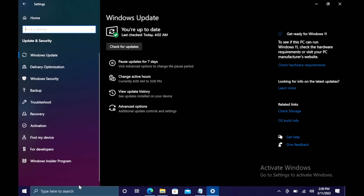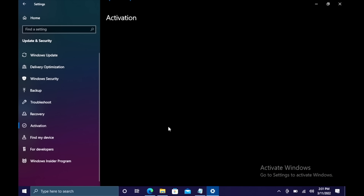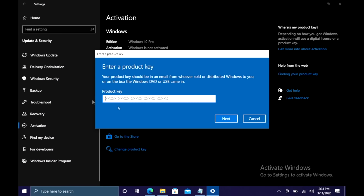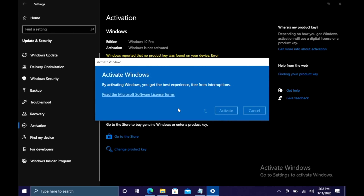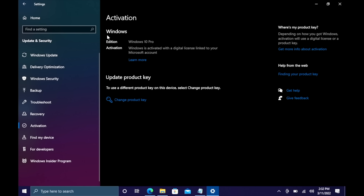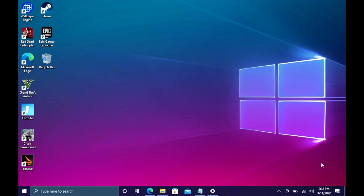Now we can use that code to activate Windows 10 Pro. Head over to Updates and Security, go to Activation — as you can see, I've got Windows 10 Pro but it's not activated. So I'm going to change the product key, paste it in, choose Next, choose Activate, and Windows is now activated. They'll email your code once your payment is processed. If you're interested in picking up cheap Windows 10 keys for your new PC builds, I'll leave a link in the description.